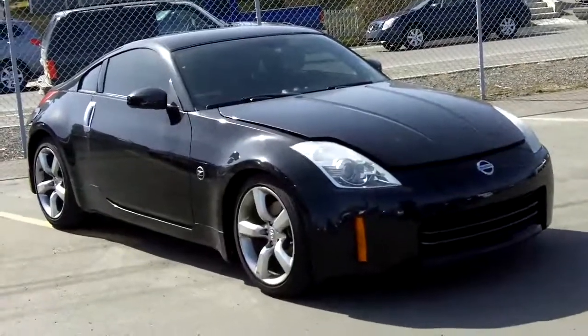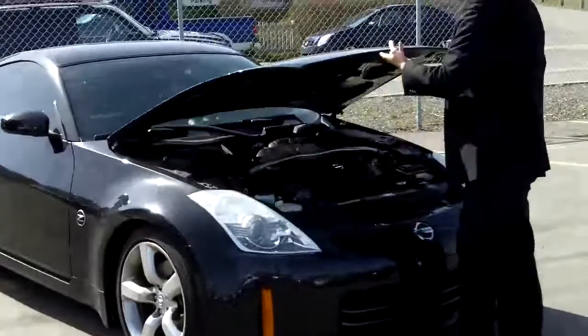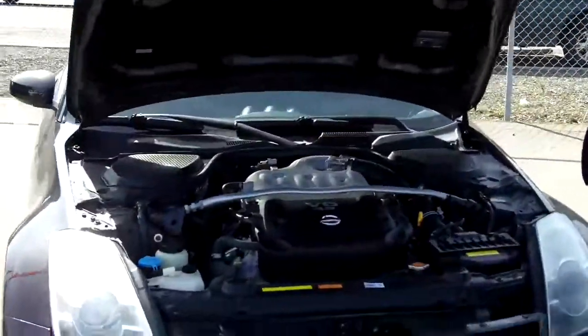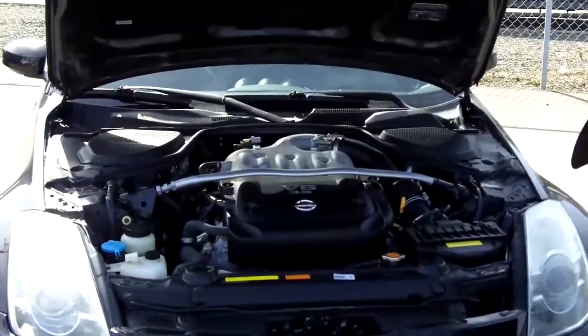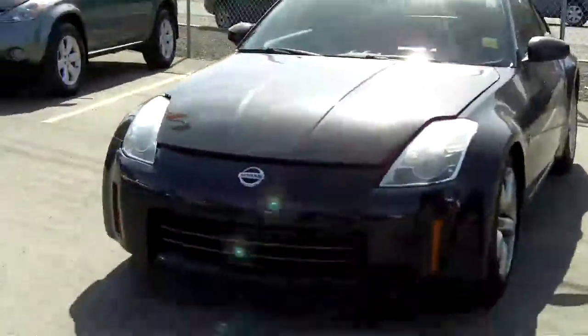So let's take a look under the hood here. It's well maintained over the years. You've got the beautiful V6 3.5-liter engine and that has 300 horsepower, so you've got lots of great low-end acceleration there.